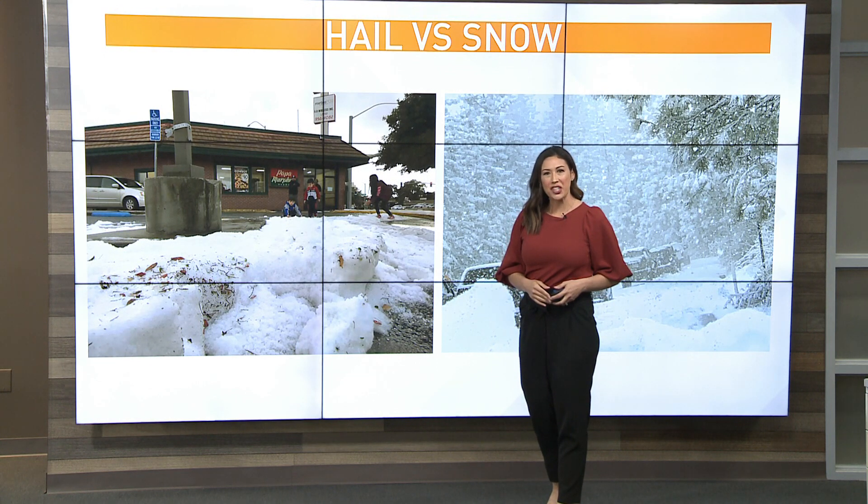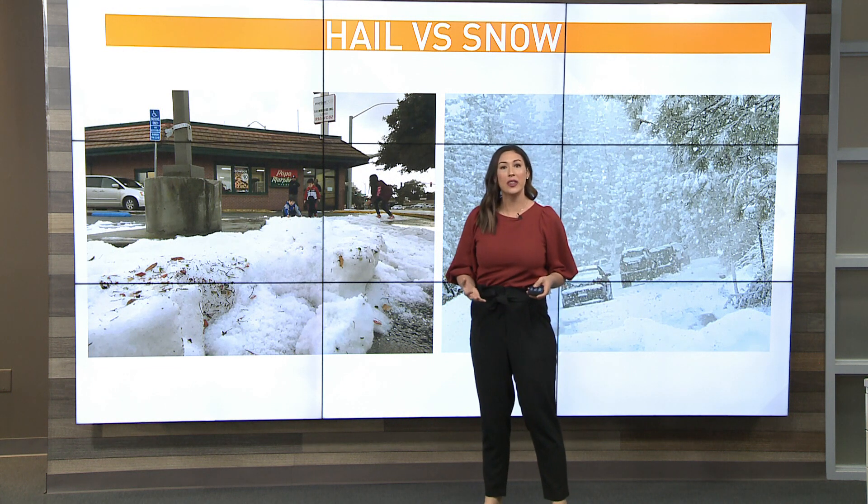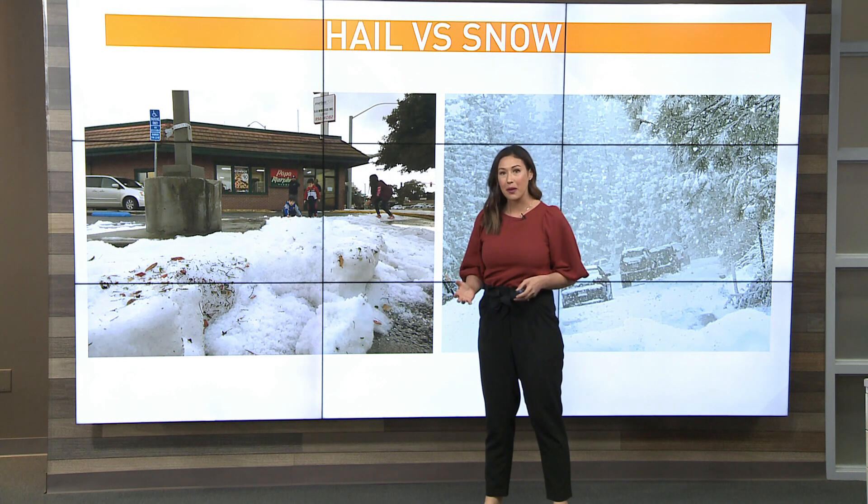Recent thunderstorms are begging the question: is hail snowfall when it hits the ground? The short answer is no, there is quite the difference. The difference all comes down to the ice crystal and the temperature.